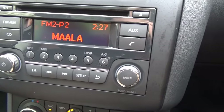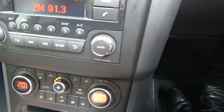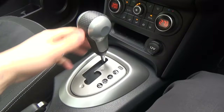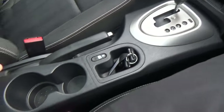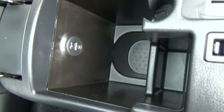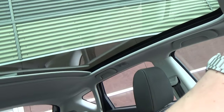We have the factory audio system and dual zone climate control, so two different temperatures on either side. 12 volt outlet, automatic transmission, locking windows, USB and auxiliary port in the centre console, as well as the large panoramic sunroof which is electric to close, like so.